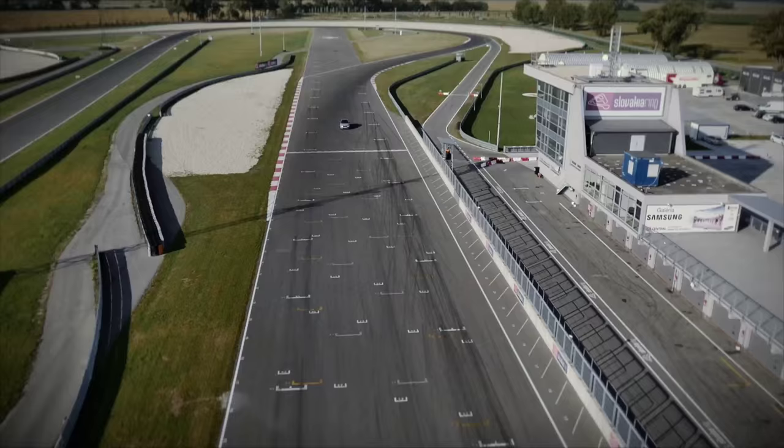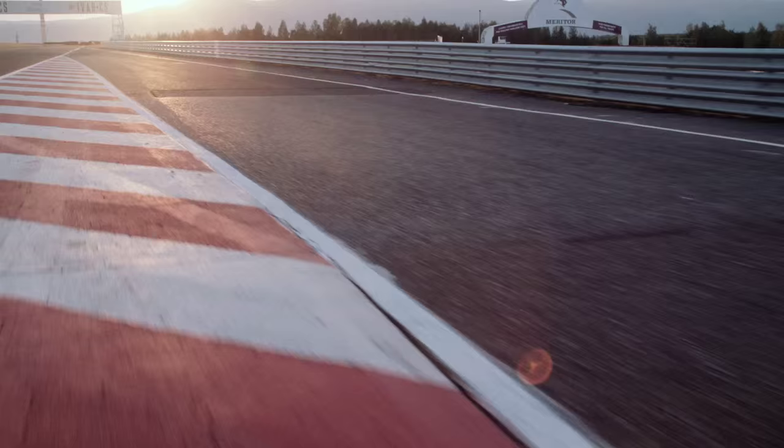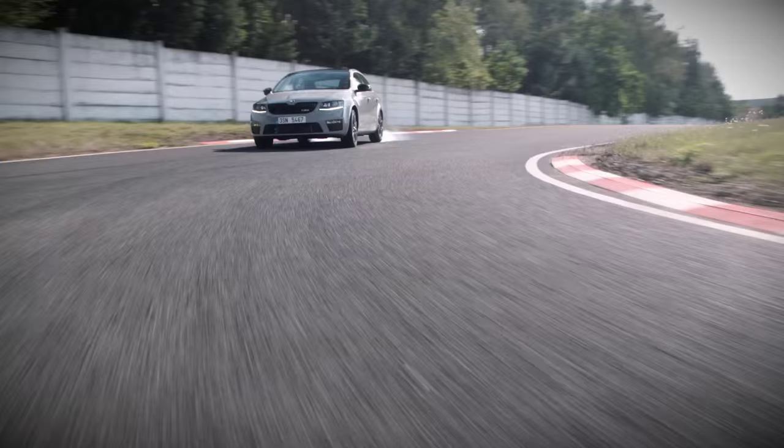This Skoda Octavia RS230 has a really cool engine — 2 liter TSI, 230 horsepower. And now look: 230, 240, 250. And now we hit the speed limiter. This is the first Octavia with a speed limiter at 250 kilometers.